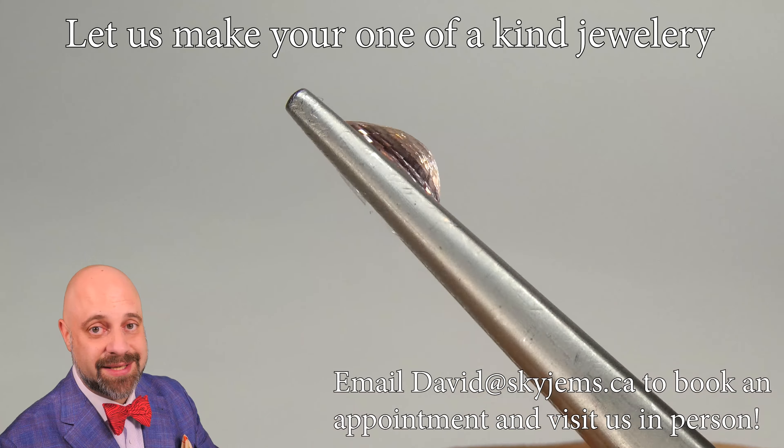There are a lot of people selling gems that have similar colors to Padparashas as Padparashas that are not necessarily truly Padparashas. I do always tell people if you're going to be buying a Padparasha Sapphire, it should come with a GIA certificate. A GIA certificate is great, a Gübelin certificate is great, an SSEF certificate is great. That's about it, and that's really what you want to be looking for.